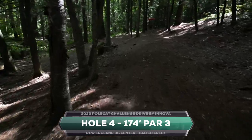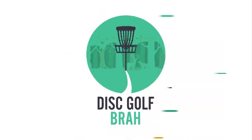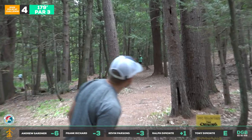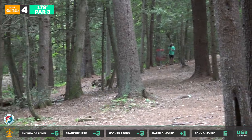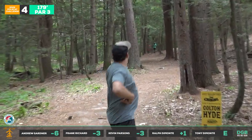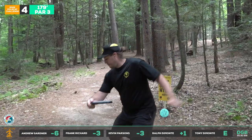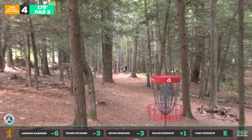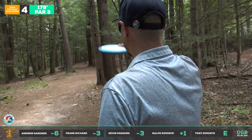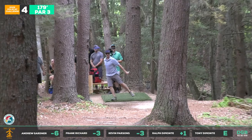Hole four has a little slope, lots of gaps, and you can see some rollaways on that sloped green. It looks like an easy shot but it's not. You just kind of got to pump one right up that middle gap and let it nestle in — the backhand is the right play with the Polecat. Frankie going first available — great line there. On Kevin's hat you can see a mini disc in the brim — really cool.